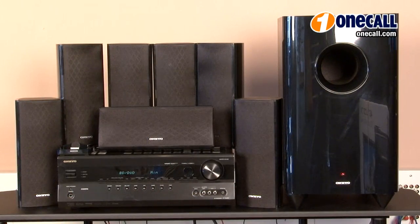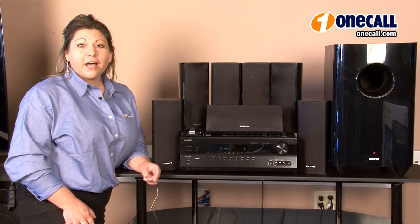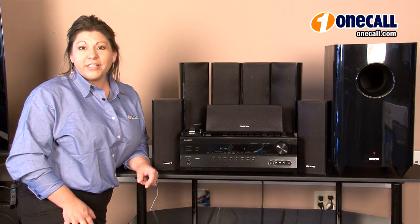Hi, I'm Allison with OneCall here to talk to you about the Onkyo HTS 6300. It's a 7.1 channel 3D ready home theater system. It has an iPod dock for streaming content like movies,